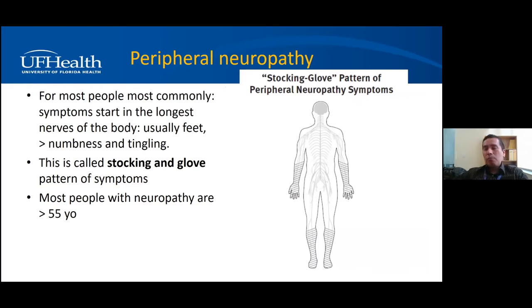There are different patterns of peripheral neuropathy. When patients come to clinic saying they have neuropathy, they usually mean numbness in the feet. The most common pattern is called stocking and glove distribution — symptoms start in the toes and slowly move up to the knees, then the fingers start getting numb. It keeps moving upwards in a length-dependent pattern, slowly progressing. This is the most common type, and most people with neuropathy are older, about age 55 or 60.